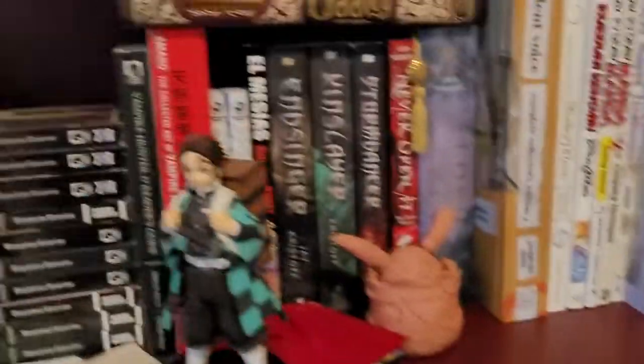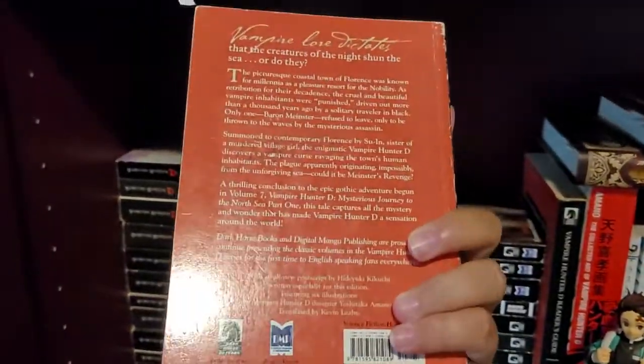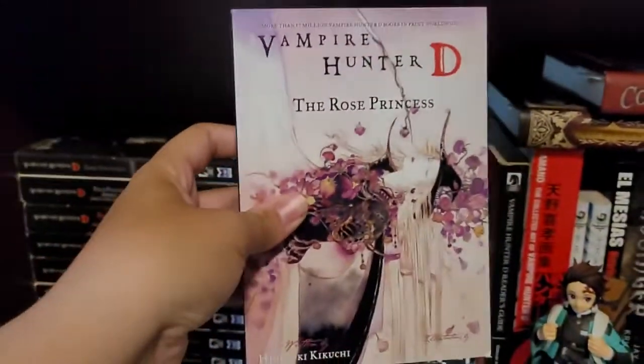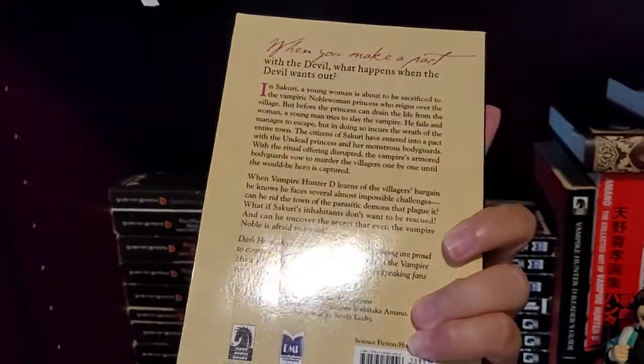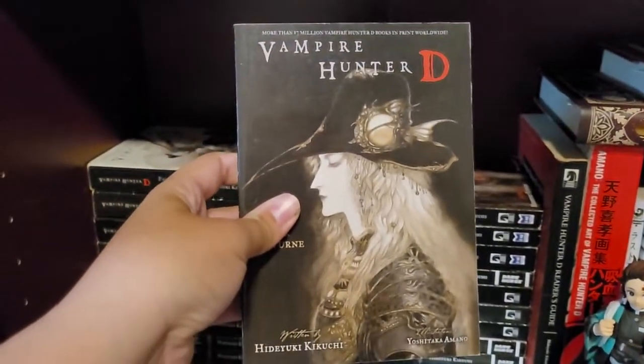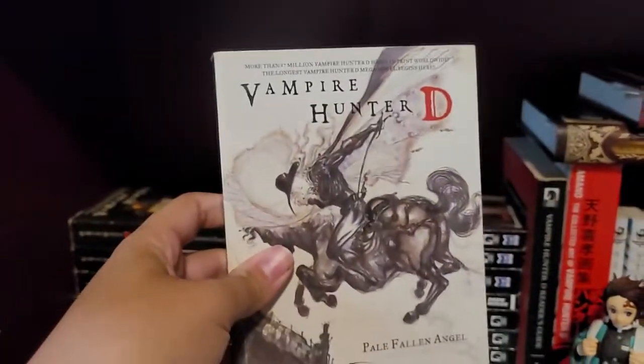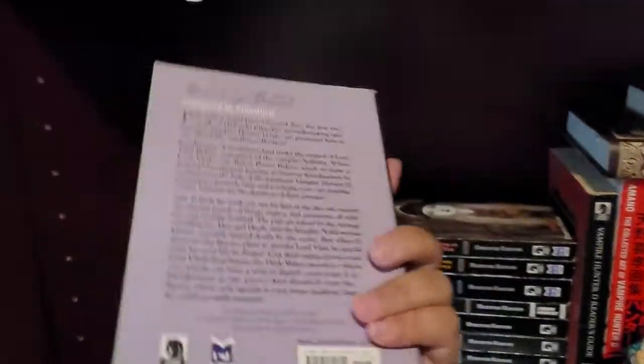7, 8, 9, 10 — this art is so pretty — 11, 12.